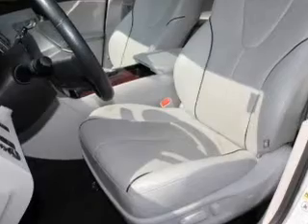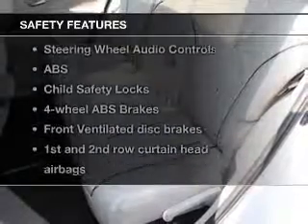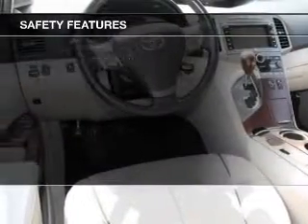Cruise control, Bluetooth wireless, an AM-FM stereo with a CD player, and satellite radio. If safety is a high priority, rest assured knowing that these top safety components are included.